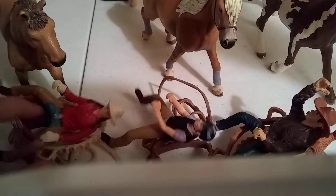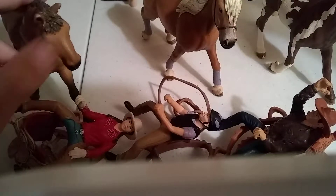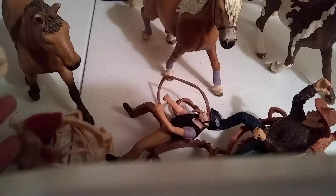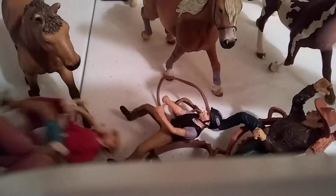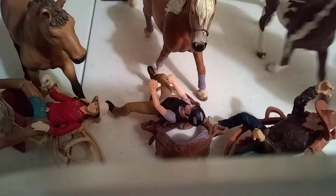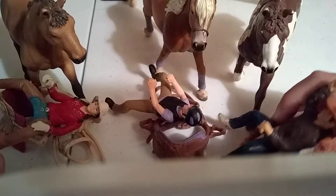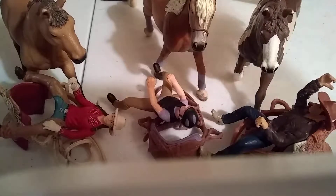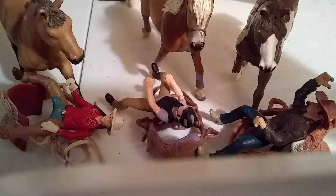So what I have with Tex here — because this is Tex — I have Amy and the Tan Western Saddle and Bridle. And then this is Buttermilk, and this is Emily and her English Tack. And then this is Hidalgo and Tie with a Dark Brown Western Saddle. So yeah, let's get on with the challenge.